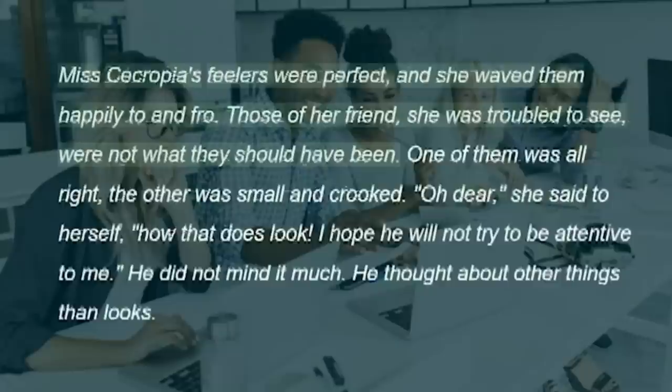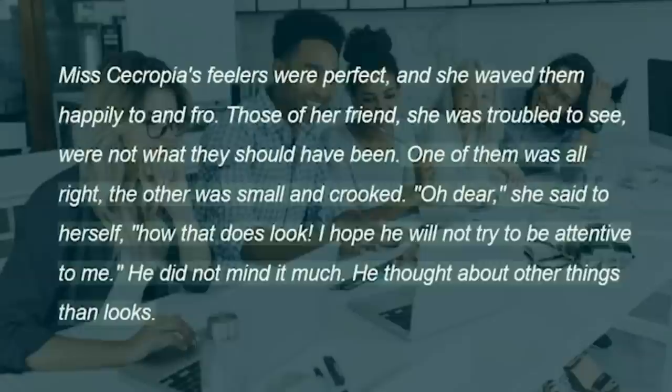Miss Cecropia's feelers were perfect, and she waved them happily to and fro. Those of her friend, she was troubled to see, were not what they should have been. One of them was all right, the other was small and crooked. "Oh dear," she said to herself, "how that does look. I hope he will not try to be attentive to me." He did not mind it much. He thought about other things than looks.